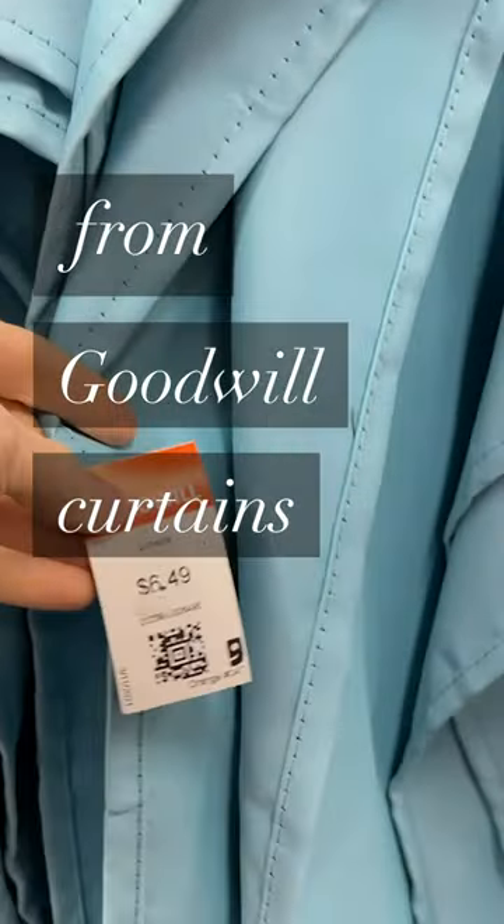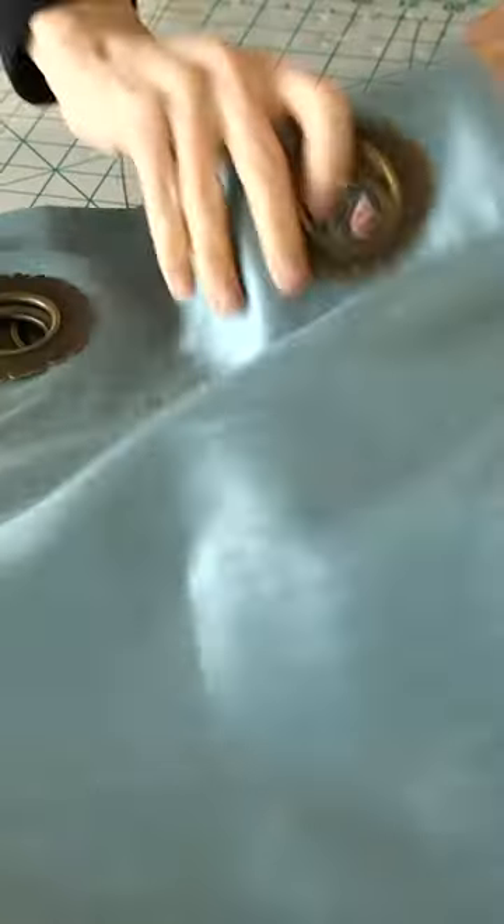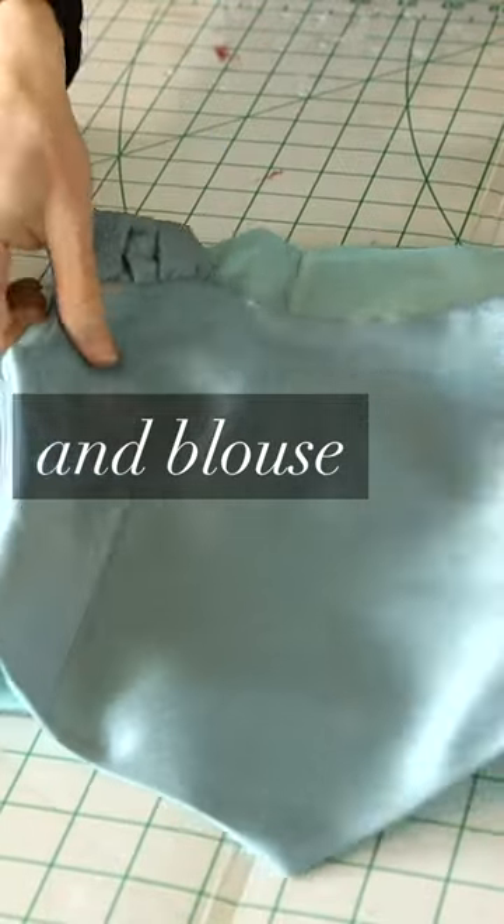My local thrift store Goodwill is one of my favorite places to shop for photo shoots. I found some sheer teal curtains that I turned into a ruffled throw skirt. I also found matching teal colored silk curtains that I turned into a blouse.